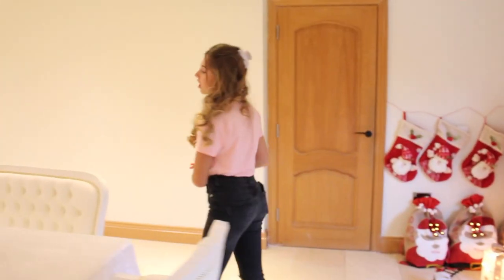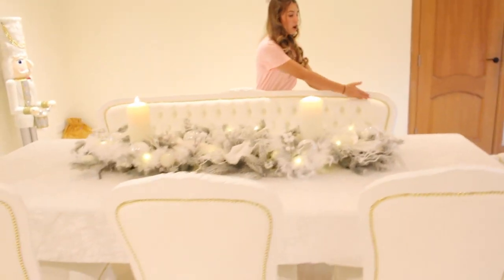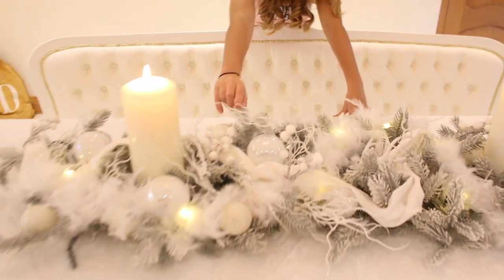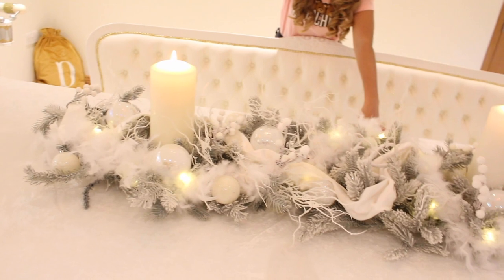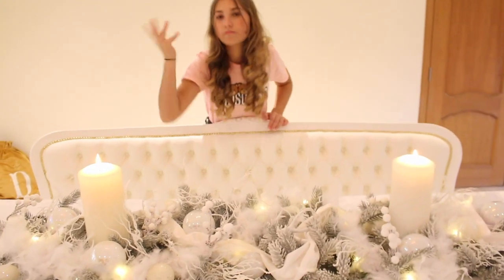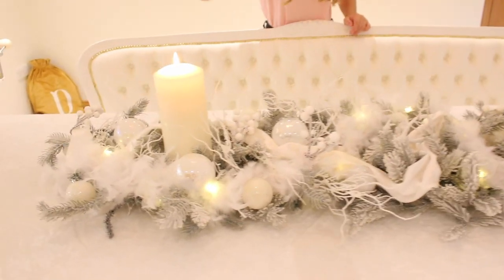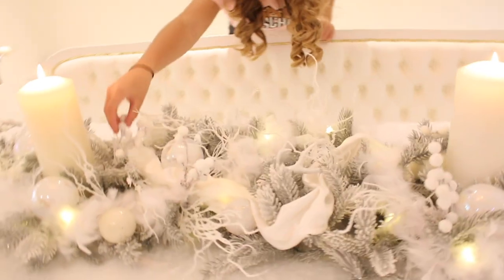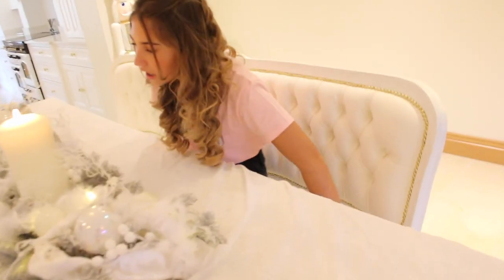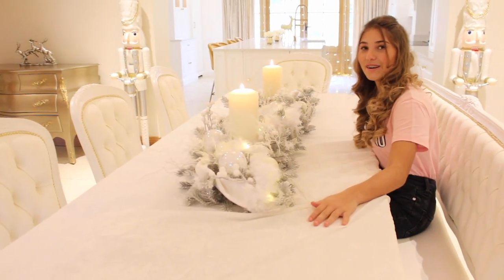Moving on to our new dining table — it has gold diamond-type details on the seating. We've got all of this tree-stuff, similar to what's on the stairs, plus two big candles and some baubles to top it off. My mum actually made this, which is really cool. There's also mistletoe — it's all mistletoe. This is normally where I sit in the sofa area, Romeo sits here, and then my dad and mum sit there. Let's move on to the kitchen.